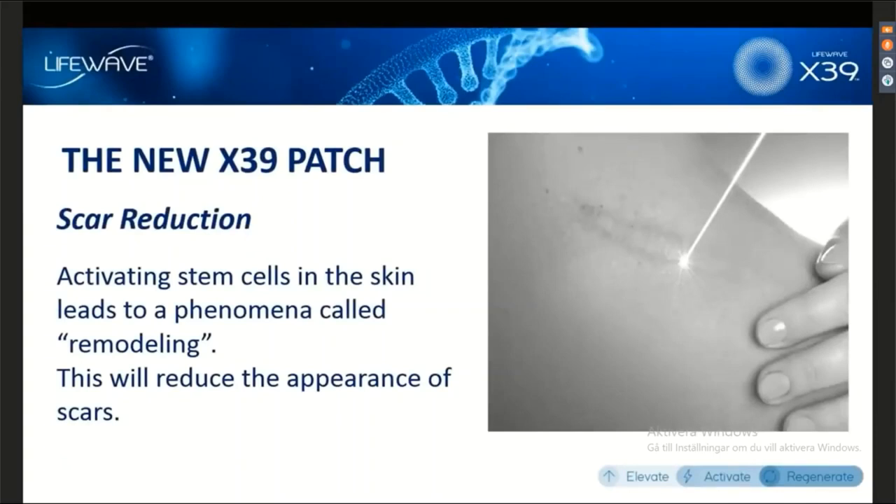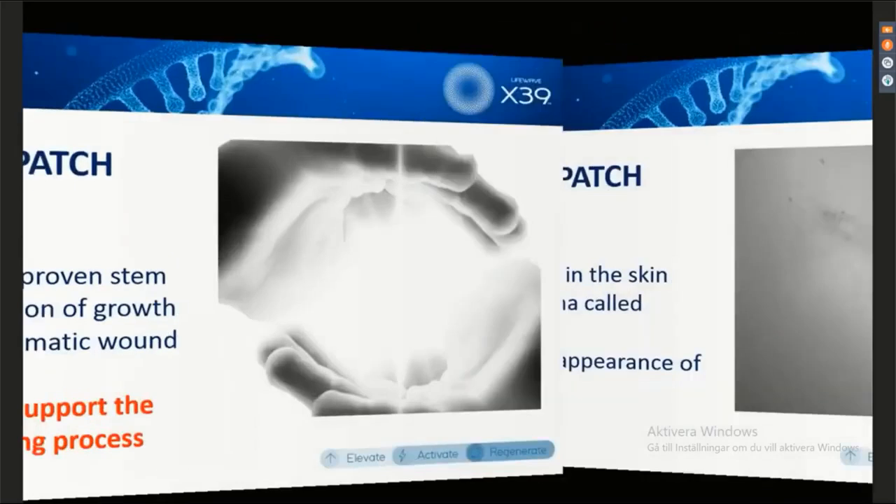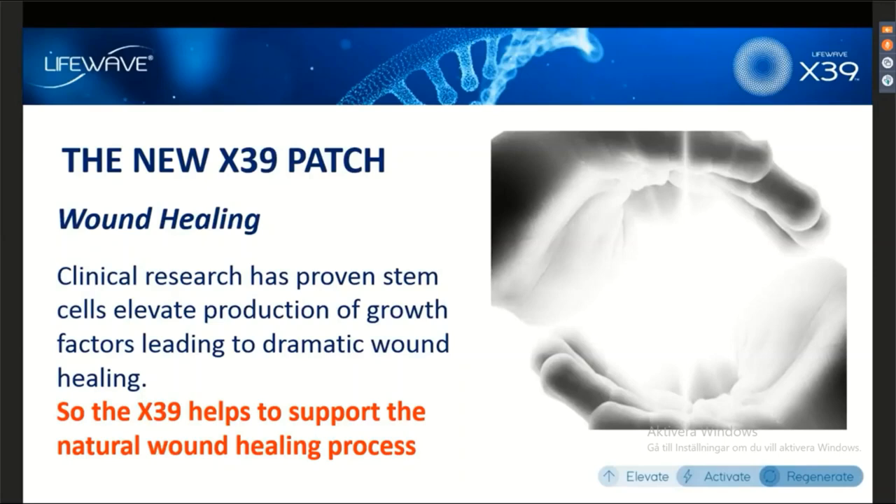Some of the most phenomenal testimonials we get on X39 are in the area of reducing the appearance of scars and wound healing. When we activate the stem cells, we can create a phenomenon called remodeling, which simply means this is going to improve the structure of the skin and reduce the appearance of scars. Wound healing is perhaps where we see some of the most incredible results. The X39 helps to support the natural wound healing process — when we activate the stem cells, they're going to do what they do best, which is improve the way that we heal.